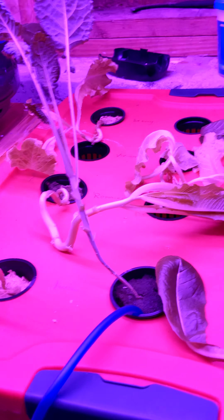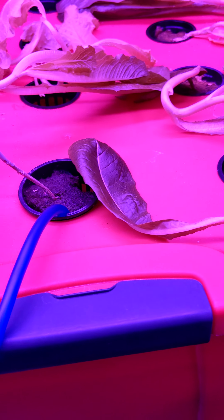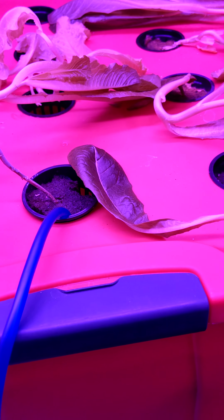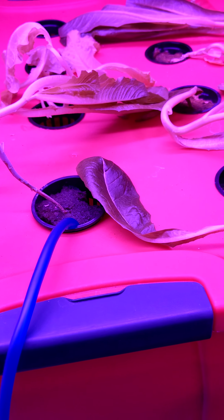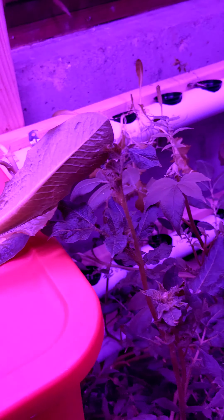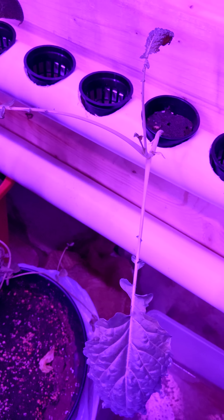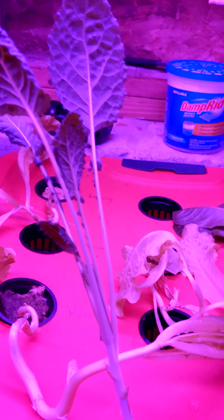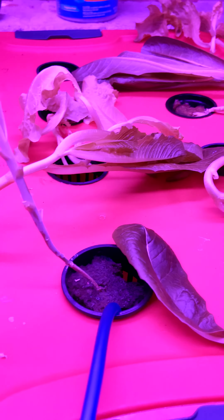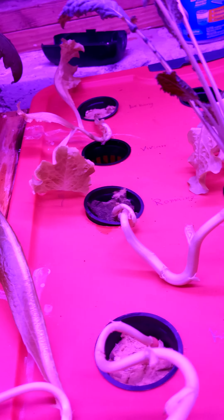Here's the lettuce and kale that I harvested. It's funny because I had another kale plant in here, but I don't know where I put it — it's not here anymore. I thought I put it in the aquaponic system. It was a dwarf kale. But these are the only two kales that I have: the Red Russian and the dinosaur kale. It just disappeared on me, so it is what it is.